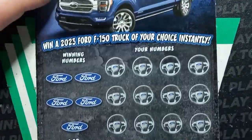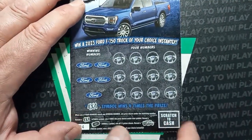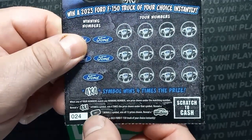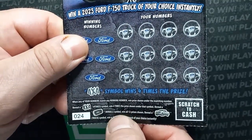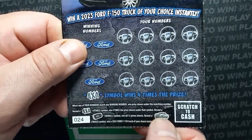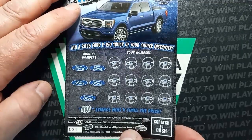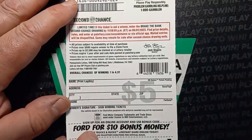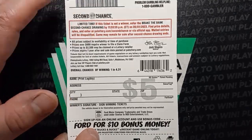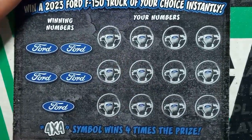On to the 4x4 payout. On this one we're looking for a number match. If we see that 4x4 symbol, that's four times the prize shown. We'd like to see the remote starter key fob — that's win all 12 prizes. And if we see that symbol, we could win that truck — 2023 F-150 Limited. Odds on this one are 1 in 4.31. The second chance has expired, so you only get one chance of winning on this ticket.